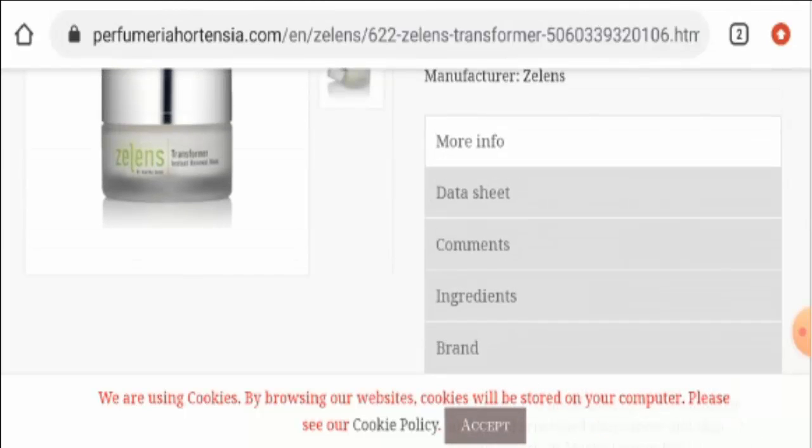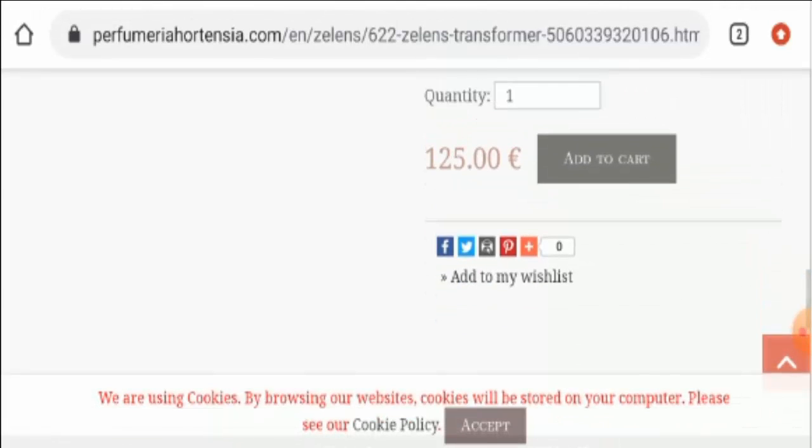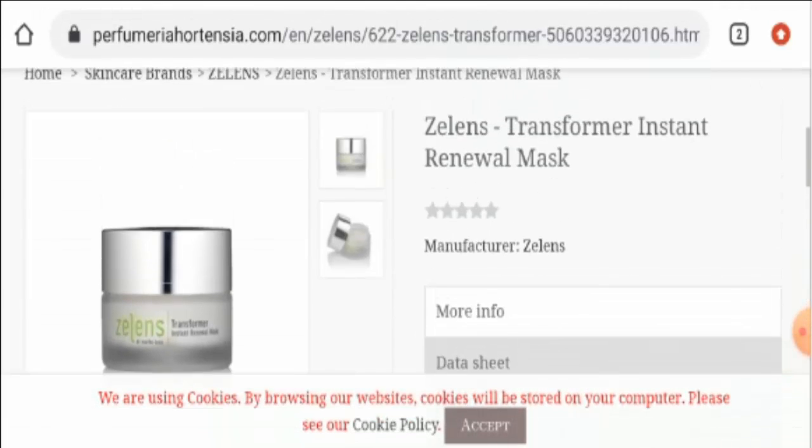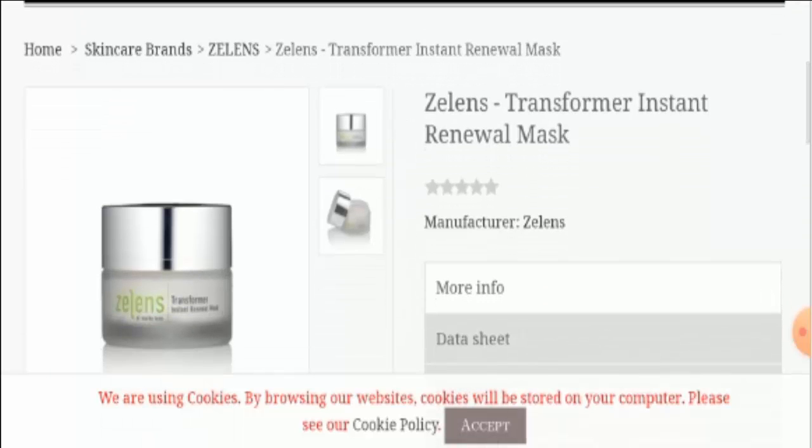This product is a 50 ml product and the price of this product is 125 euros. And you should do a patch test before using this product. Now, let's talk about the benefits of this product. The product is said to encourage skin renewal with immediate results. It moisturizes the skin and enhances youthful elasticity. It restores the skin's glowing and younger looking complexion.